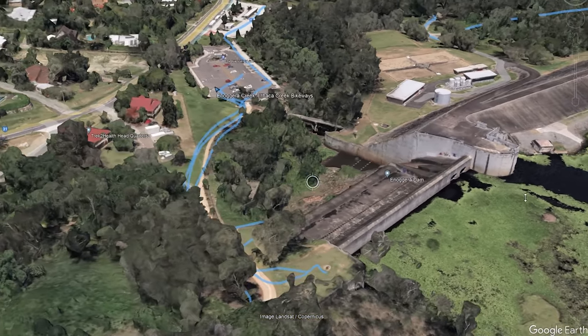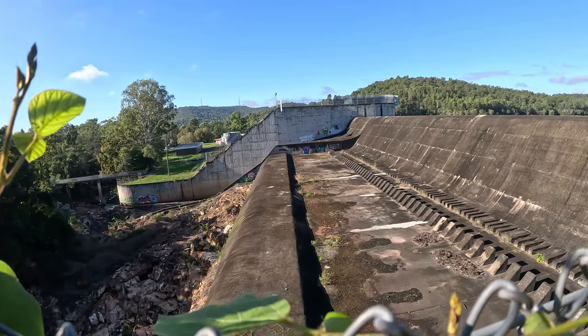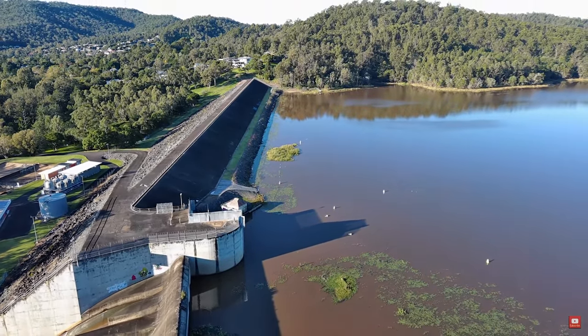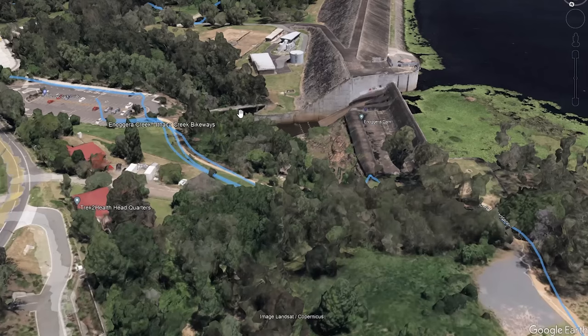Let's swing it around so you can get a better view. You can see the spillway and the big dam wall right here — it's not really open to the public so don't get any funny ideas. But this is where the Enogura Creek runs from.